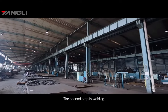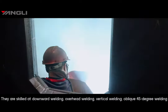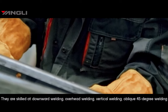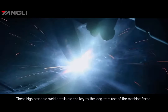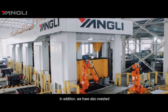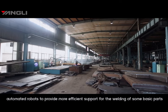The second step is welding. Professional welding technicians with many years of experience are skilled at downward welding, overhead welding, vertical welding, and 45-degree welding. There is also a flow detection test for the major weld areas — these high-standard welding details are the key to long-term use of the machine frame. In addition, we have invested in automated robots to provide more efficient support for welding of some basic parts.